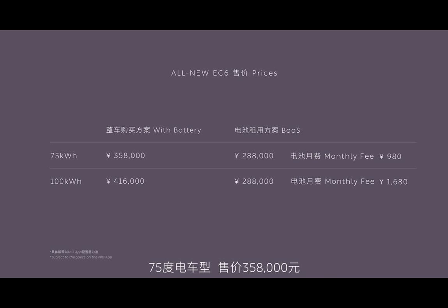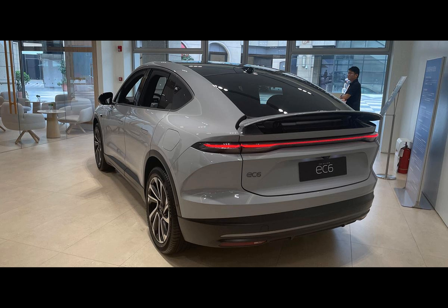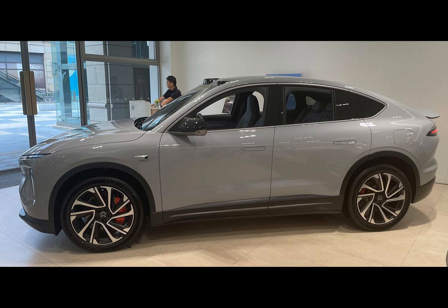If you're wondering about battery options, NIO offers two: a 75 kilowatt-hour standard range battery and a 100 kilowatt-hour long-range pack. Opting for the Battery as a Service model, customers will face a lighter upfront cost and monthly rental fees. The EC6 also comes with a slew of comfort features, including the enticing queen seat, which is a pricey add-on for the ES6.